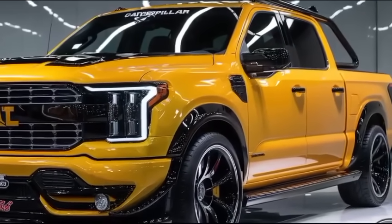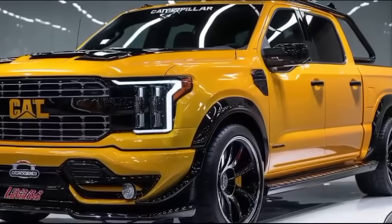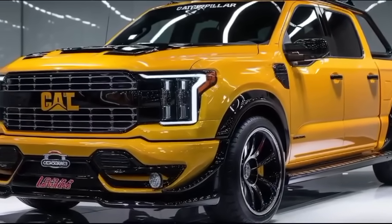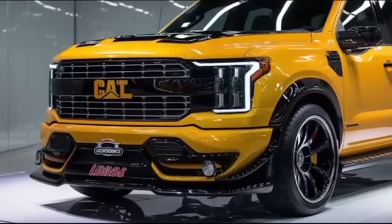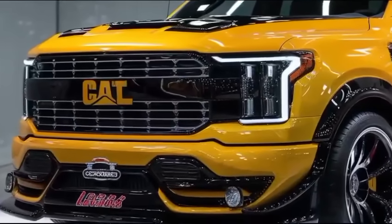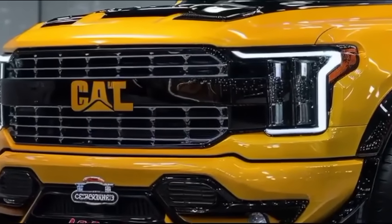Hello guys and welcome back to my channel. Today we're diving into the features and performance of the 2025 Caterpillar Pickup. This beast is designed for those who demand more from their vehicles. So let's get started.